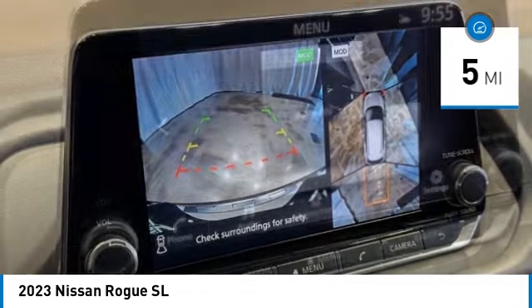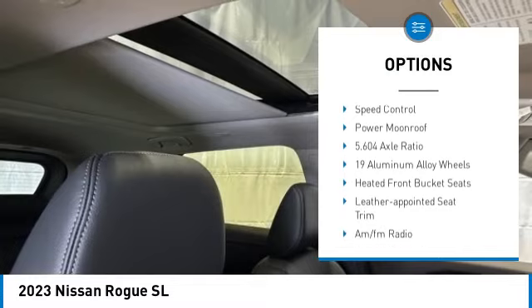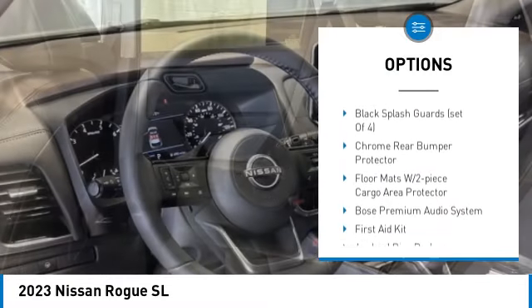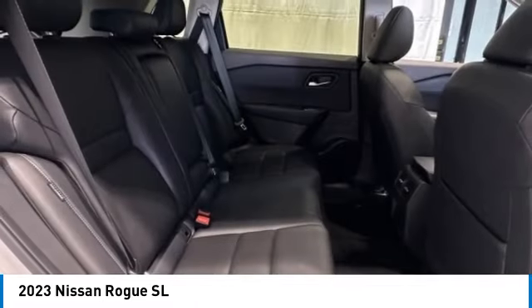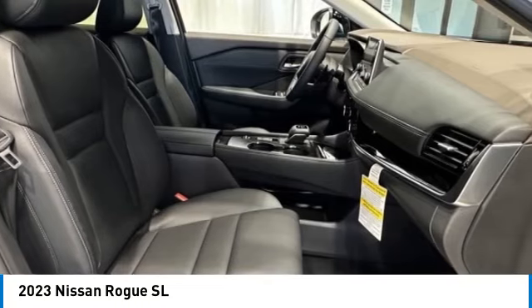Here are some of this vehicle's great options: electronic stability control, alloy wheels, rear spoiler, power liftgate, brake assist, traction control, remote keyless entry, four-wheel disc brakes, speed control, and power moonroof.